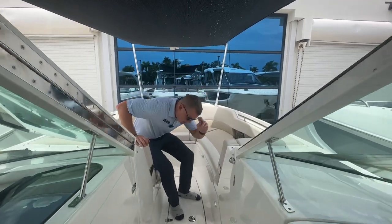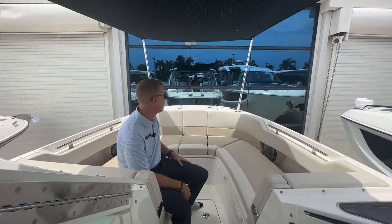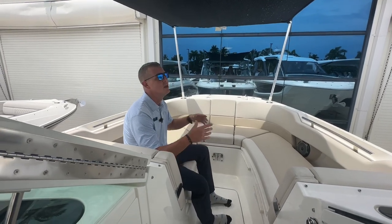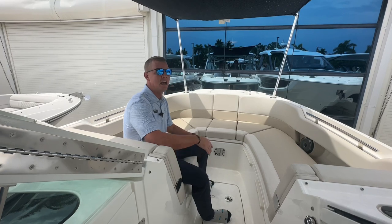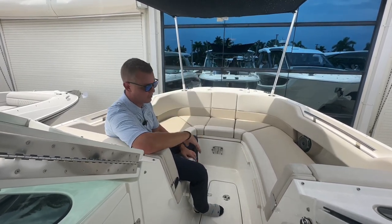Up here in the bow, certainly one of the best features on this boat is the manual shade that you can deploy. It plugs into rod holders up in the front, and especially on hot summer days here in Florida, it's great to be able to shade this forward seating — it's certainly the best seat in the house. Having some shade when you're at the beach or at anchor is a nice place to relax.